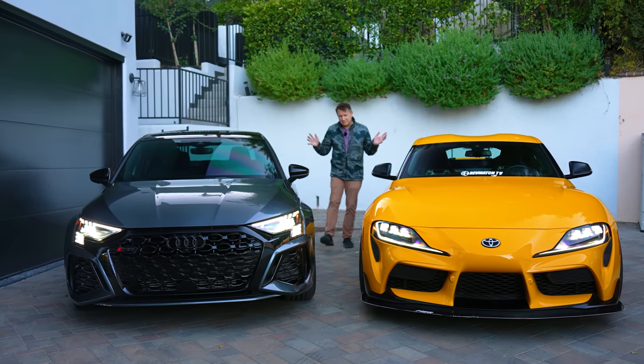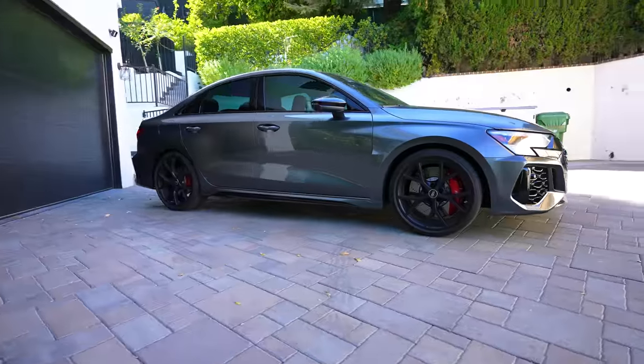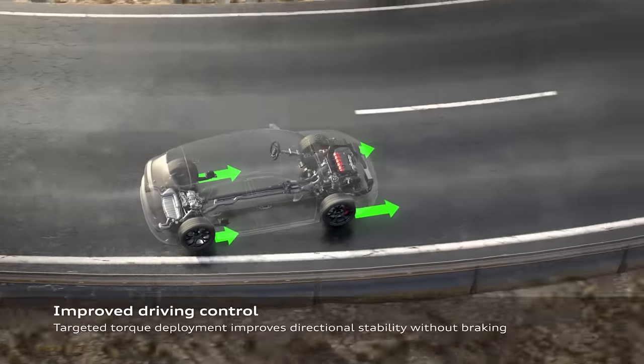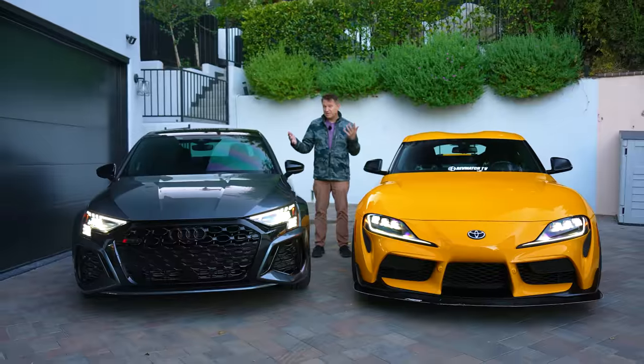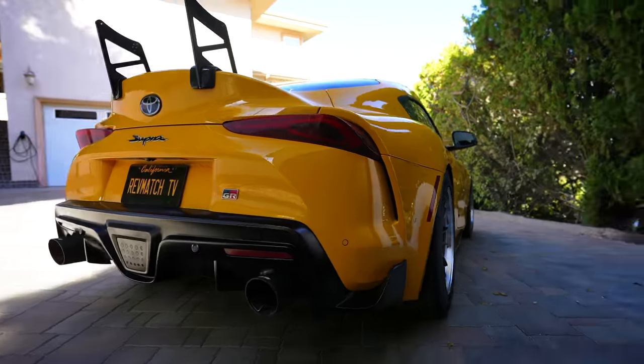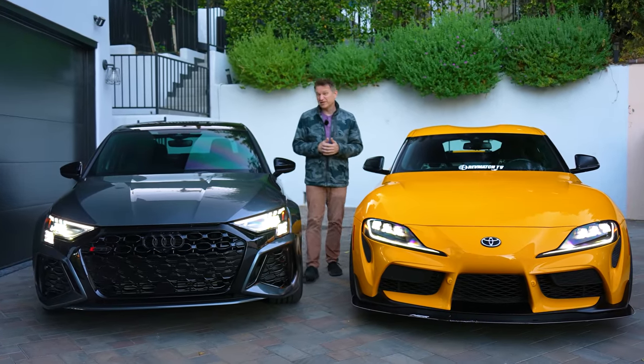These two cars are pretty unevenly matched. On my right is the 2023 Audi RS3 — four doors, five cylinders, and trick all-wheel drive. On my left is a 2020 Supra — two doors, six cylinders, rear-wheel drive. On paper they've got about the same horsepower and they're similar in price, but let's find out which one is really better to drive.